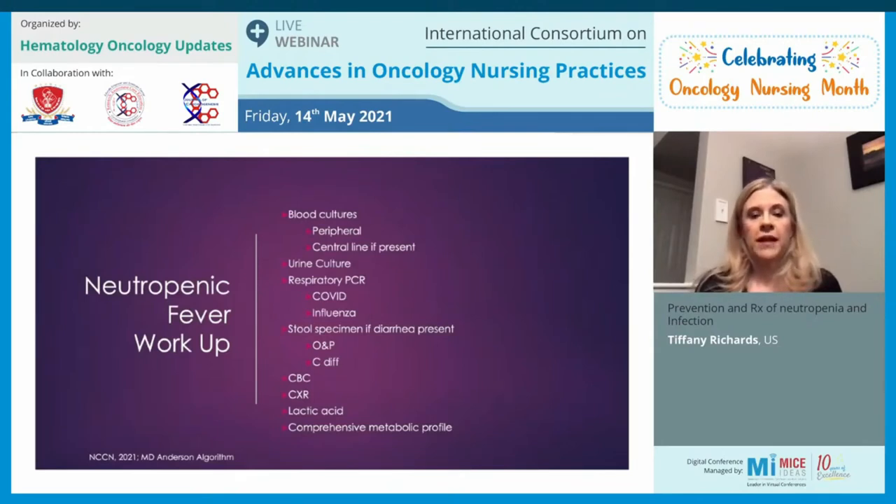When a patient presents with neutropenic fever, we want to ensure appropriate tests are ordered. We get blood cultures immediately — from a peripheral stick and one from a central line if present. Urine cultures should be obtained; if diarrhea is present, a stool specimen. For respiratory symptoms, obtain a COVID swab as well as influenza testing. We check a CBC, lactic acid, comprehensive metabolic panel, and a chest X-ray to look for any evidence of pneumonia.